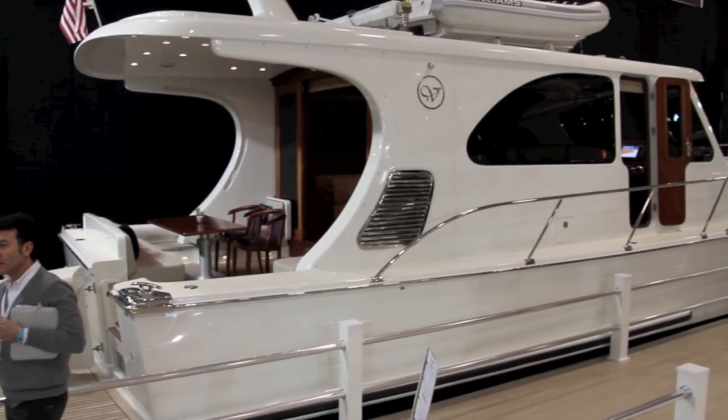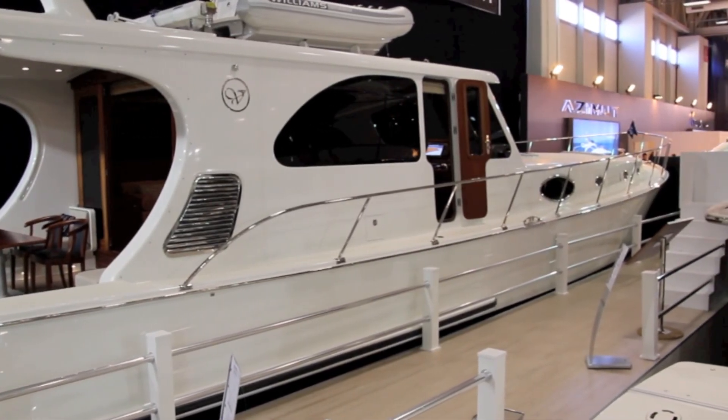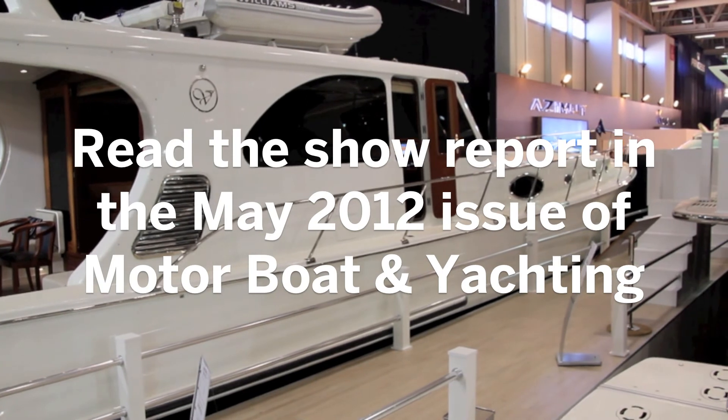So there you have the Veitchum 61 Bahama Bay. We're hopefully going to get on board again soon to bring you a full boat test in a future issue of MBY. We'll see you next time.